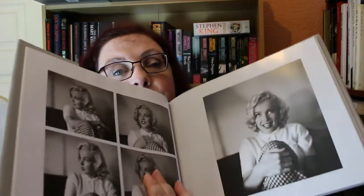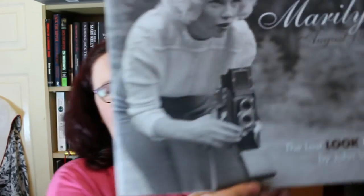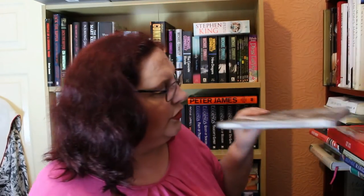Next is a gorgeous book called Marilyn: August 1953 — The Lost Look Photos by John Vachon. These were taken during the making of River of No Return in Canada, and it's a beautiful book with lovely photographs of Marilyn — including her holding a Rolleiflex on the cover. It's really good for candids and rare photographs.